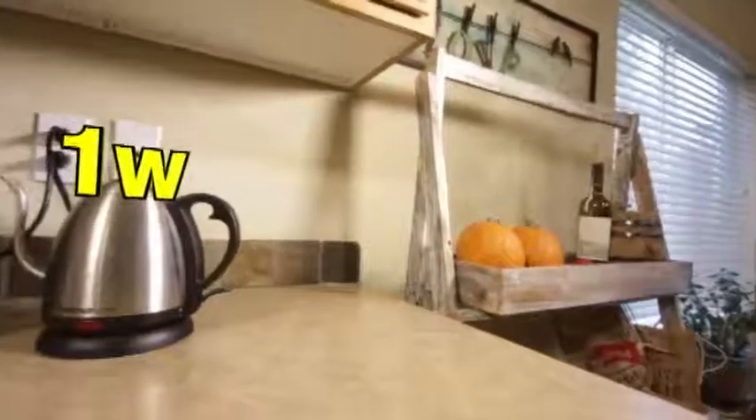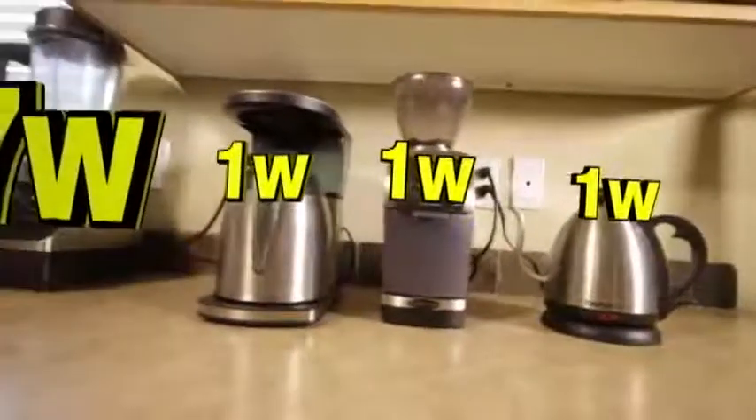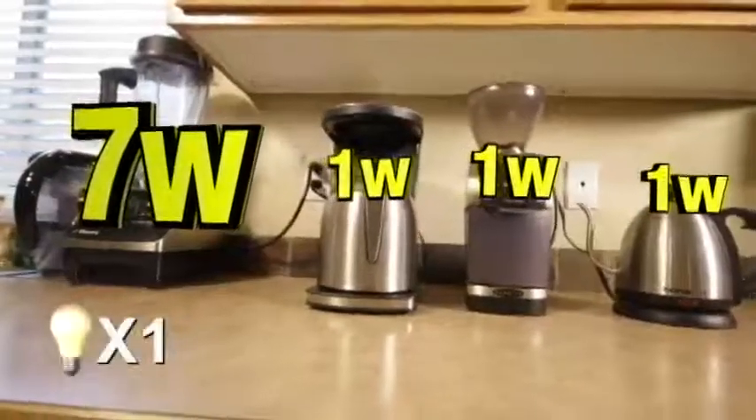In the kitchen, a tea kettle, coffee grinder, and brewer only draw around 3 watts when powered off. But add the Vitamix, and there's another 10 watts of waste.